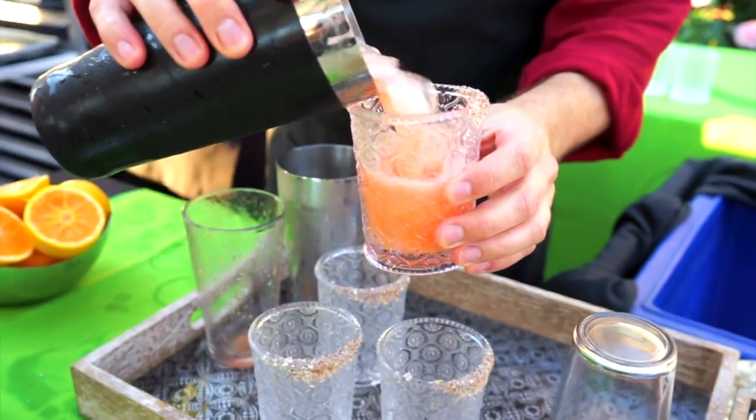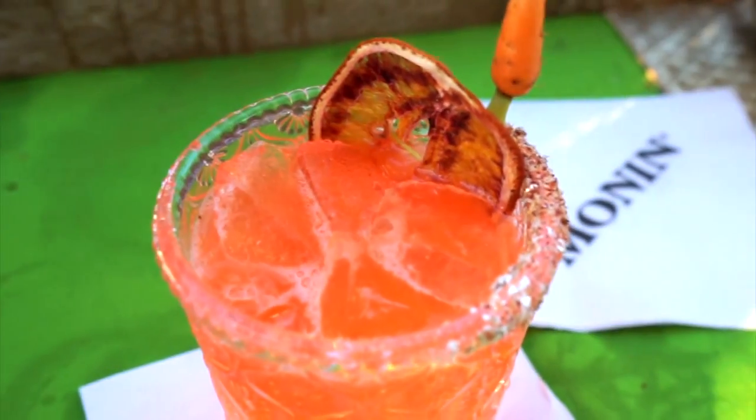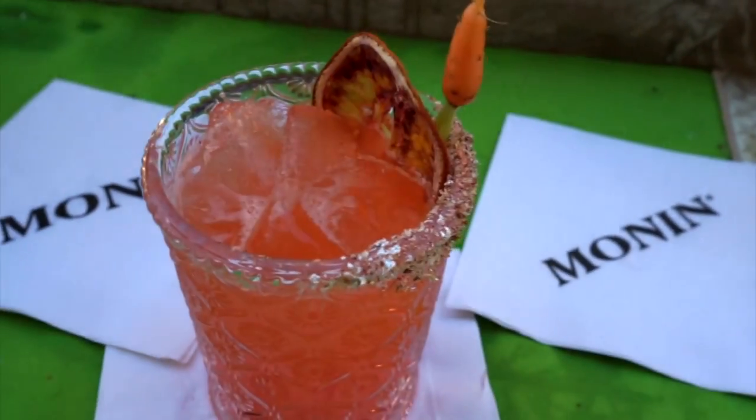This is the Peas and Carrots. It has Monin carrot puree and also blood orange. It also has Hornitos Cristalina tequila and a little bit of Benes mezcal, as well as a little bit of fresh lime, shaken up with a Zaatar salt rim.